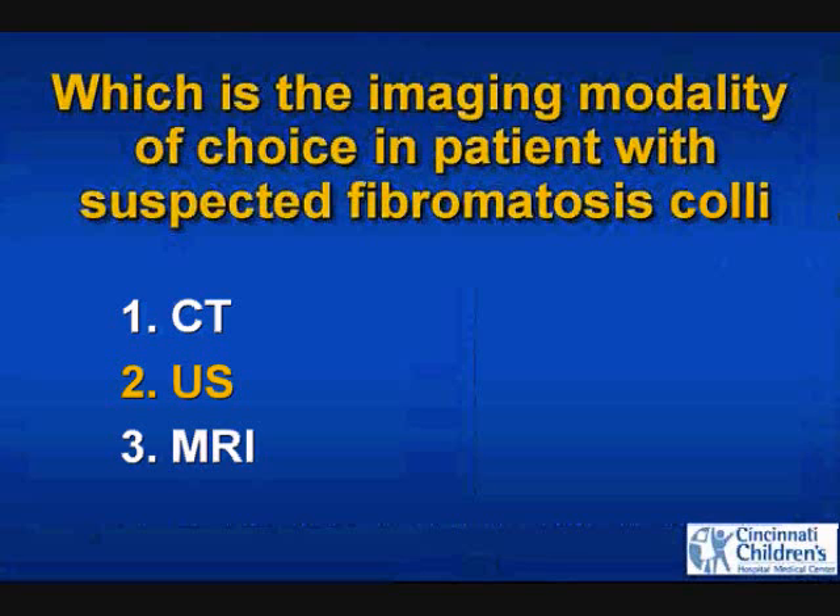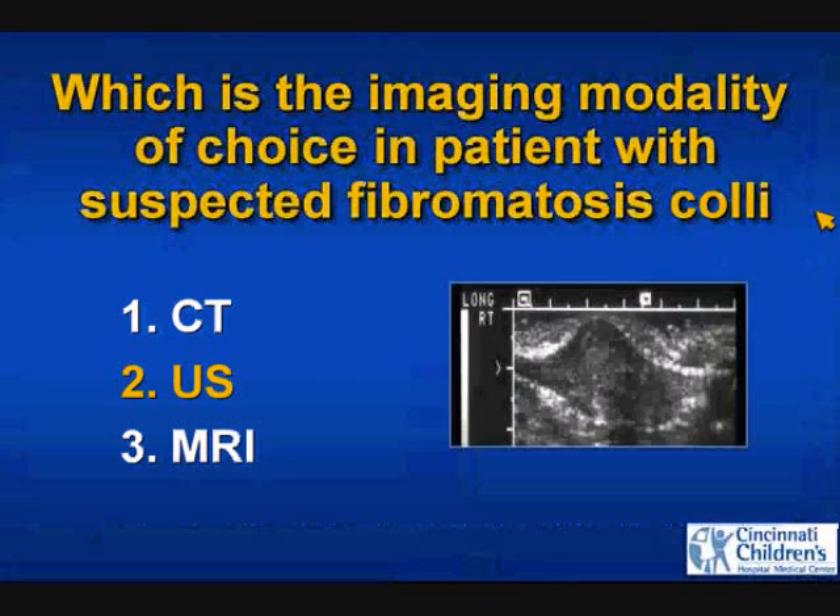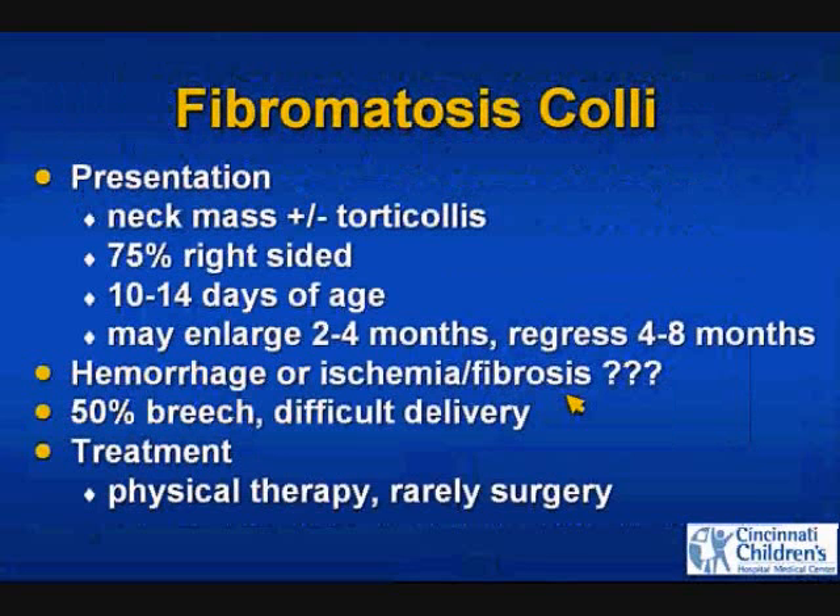Ultrasound is the imaging modality of choice, even though most of you in this room probably don't perform it. We need to recognize what these lesions look like because frequently that's not what is done. Typically you see a longitudinal image in the neck showing the sternocleidomastoid muscle with fusiform enlargement. It moves with respiration, and you shouldn't have much adenopathy with it.